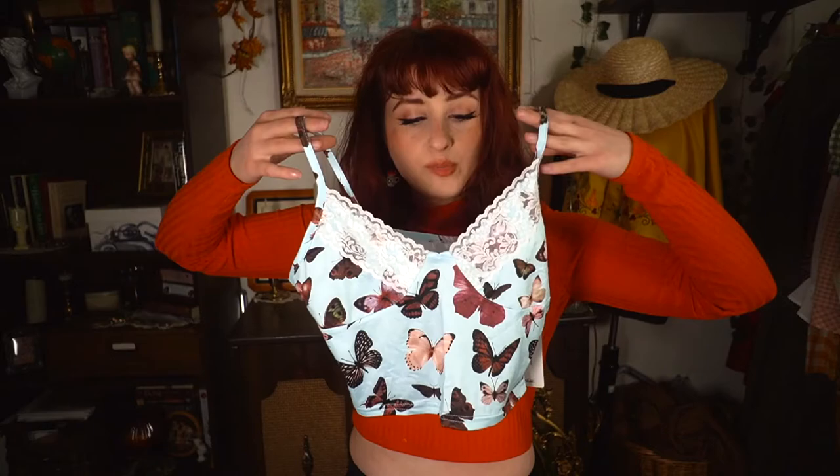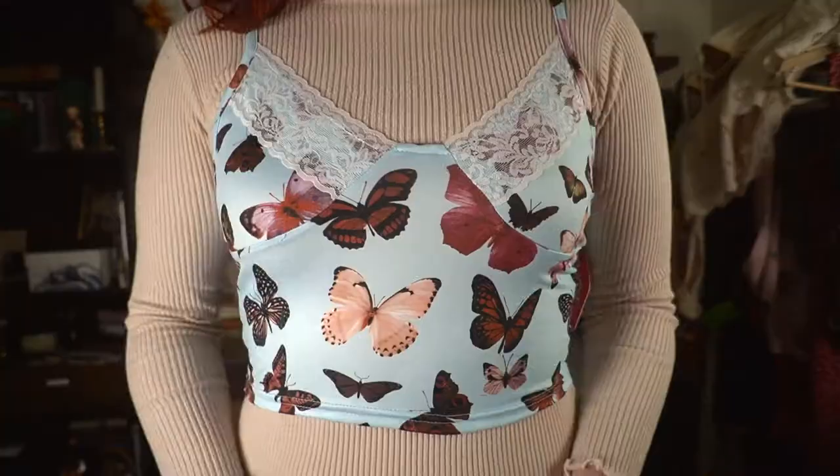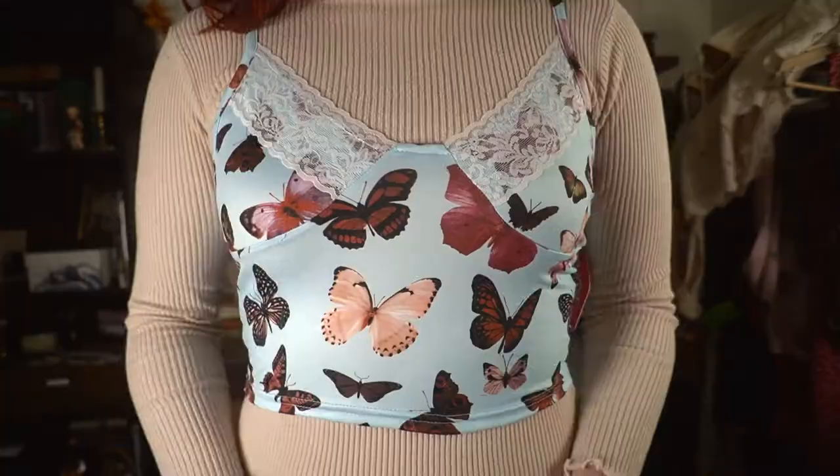Then I also got another butterfly top. This one I like a little bit more — it has that baby blue color and the lace is very dainty. My main problem is the boob cups are a little far apart — we have that wide gap — and I don't think it cups my bust very well. It's okay. It's not great, it's just okay.